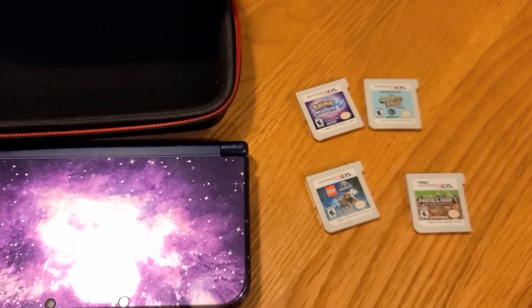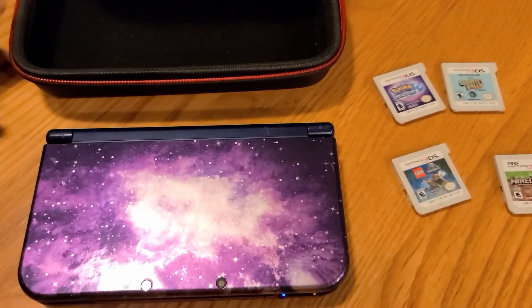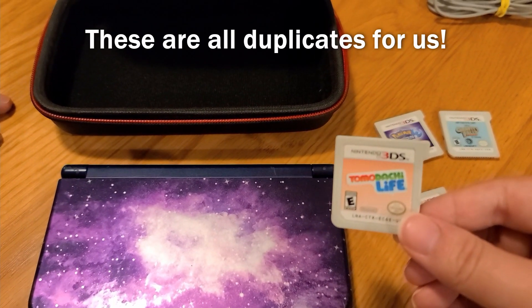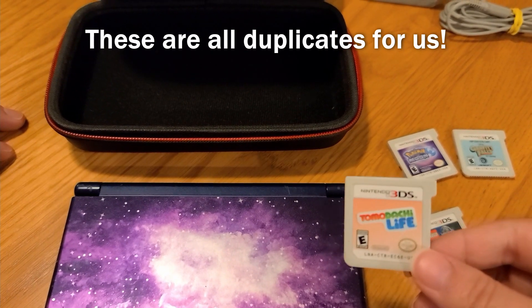So keep an eye out for that one. As always, I asked if she had any more video games, and she said she had one more, and it's Tomodachi Life, which is going for around $23 since the remake, loose.